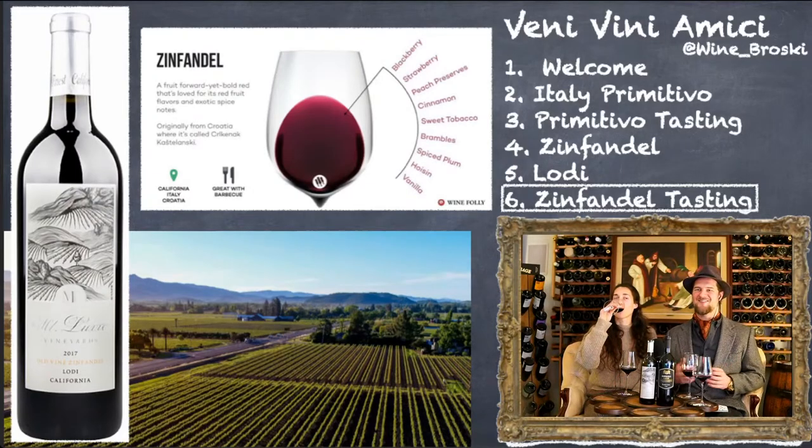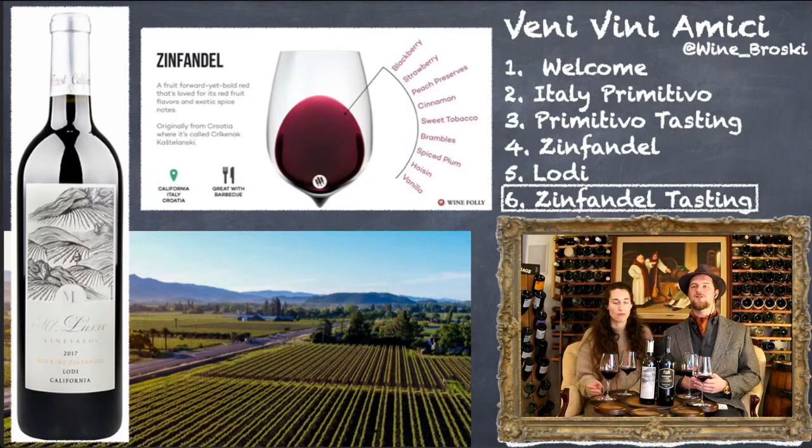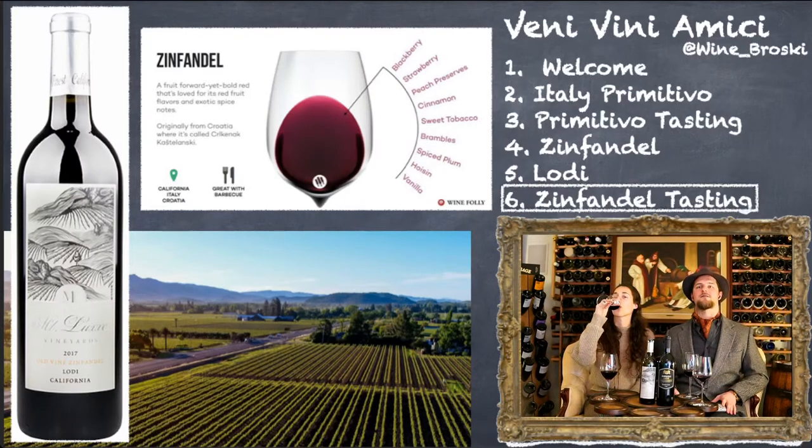Wine Folly has an abridged tasting wheel graphic — these tasting notes help you identify: do I get brambles? I think I get brambles more in the Primitivo in that rustic note, but maybe spiced plums in the Lodi. I would say I got a cinnamon heat note — I've had other wines with more of that cinnamon heat, but I do feel it there, especially compared to the Primitivo. That's why I really like these side-by-side comparisons with a tasting wheel — you can go through and ask which wine represents cinnamon more.